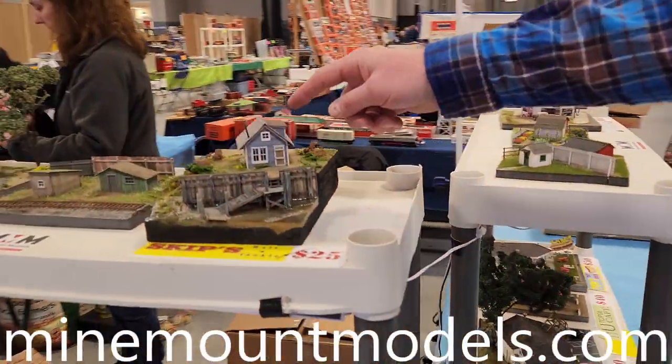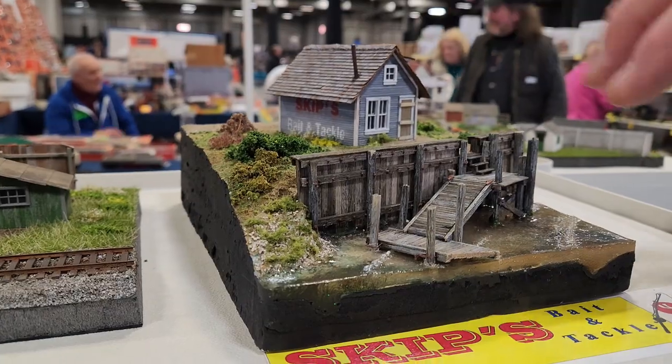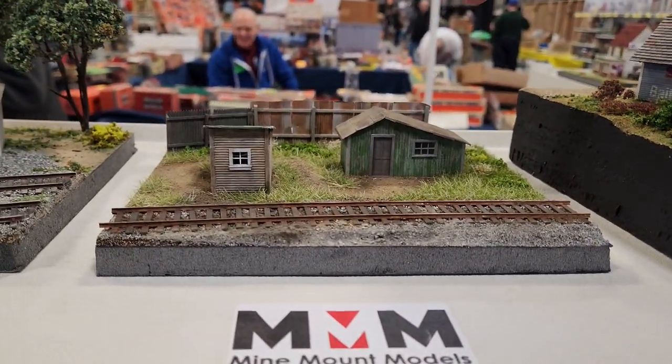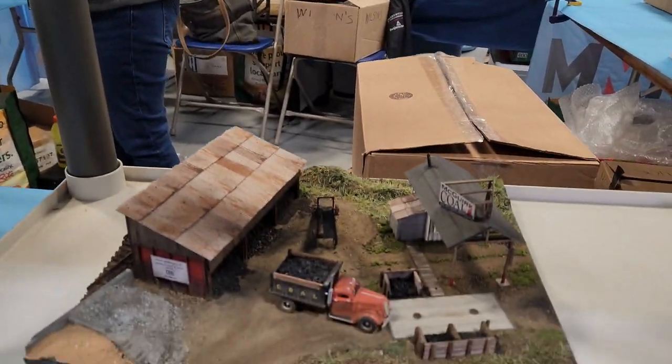A nice starter kit would be the Skips Bait and Tackle. The docks are separate, but you have all the little sheds. Everybody can use a nice shed to fill in spaces in between. You've got motor car sheds, and you've got nice gas stations and coal dealers.